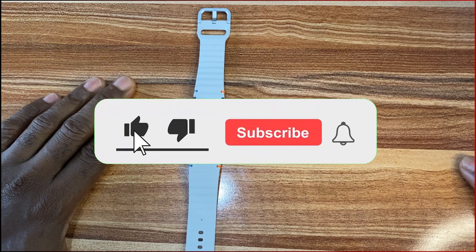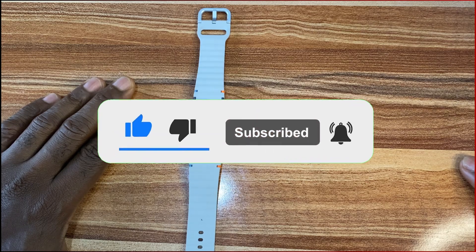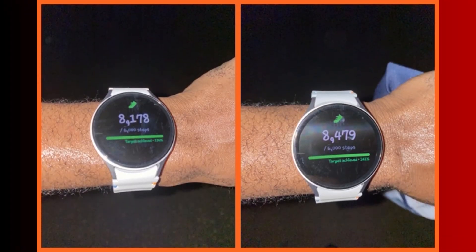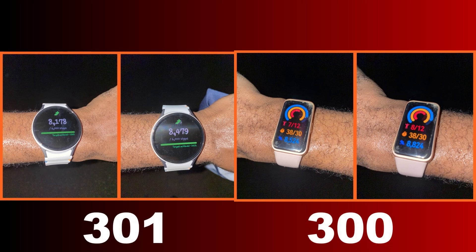I counted manually and tracked my steps automatically with the Galaxy Watch 7 alongside the Huawei Band 8. From my test, I did 300 steps. The Galaxy Watch 7 had 301 steps and the Huawei Band 8 had 300 steps.